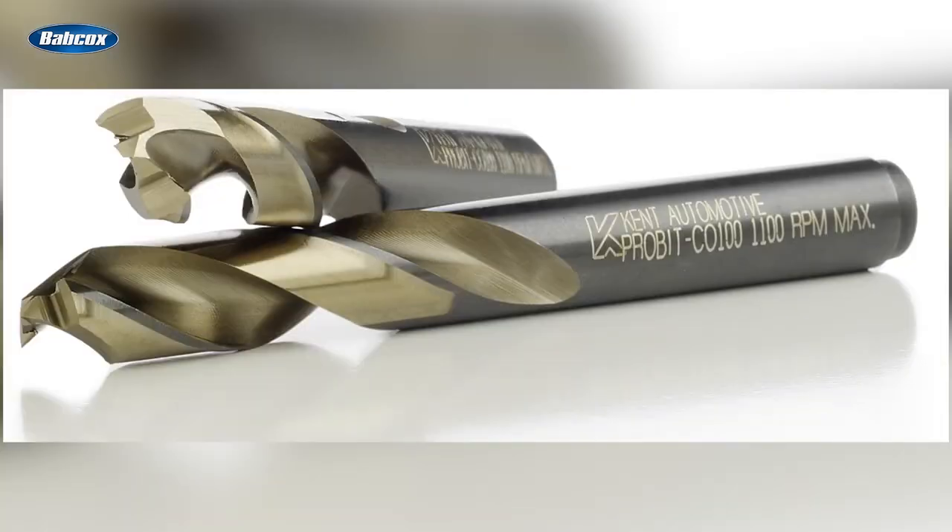Number 10 is Kent Automotive Pro-Bit Spot Weld Removers. Kent Automotive announced that its Supertanium Pro-Bit Spot Weld Removers are uniquely designed and engineered to completely remove and separate spot weld joints in a single step.